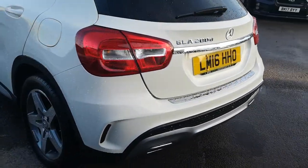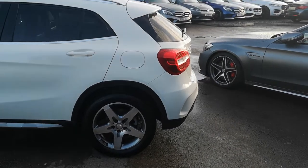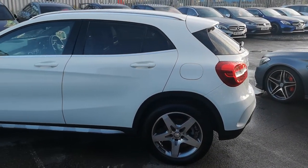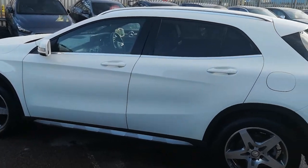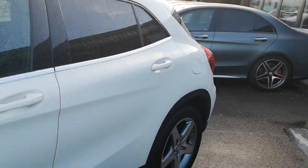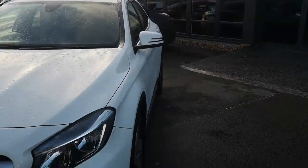Moving around the GLA, you can see lovely straight lines all over the car. It's a really, really good-looking bit of kit, and it offers real good value for money. Added practicality with comfort, luxury, and the ability to house everybody comfortably and safely.